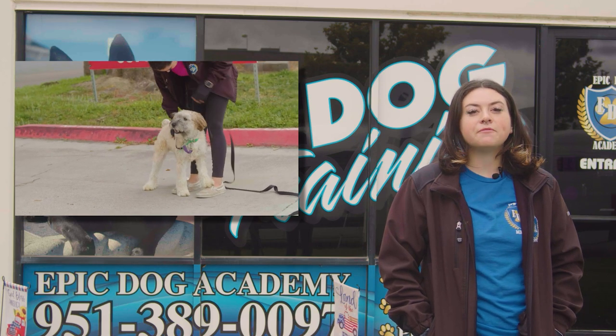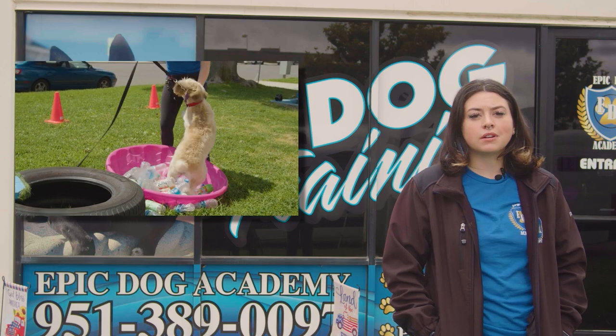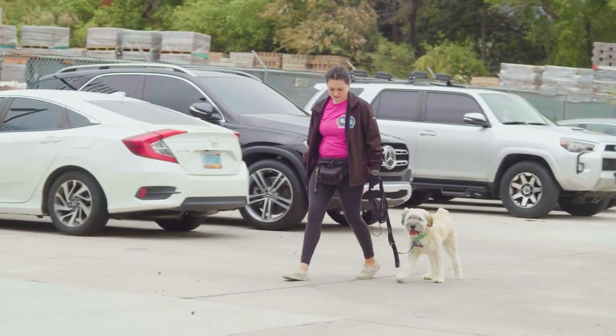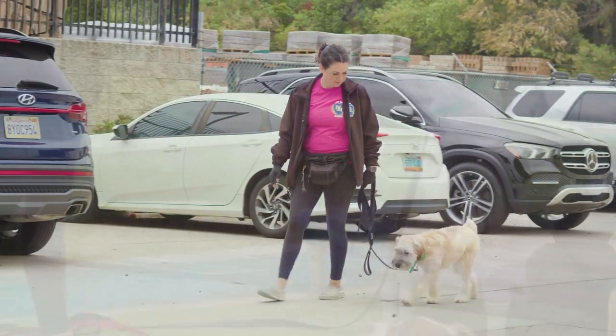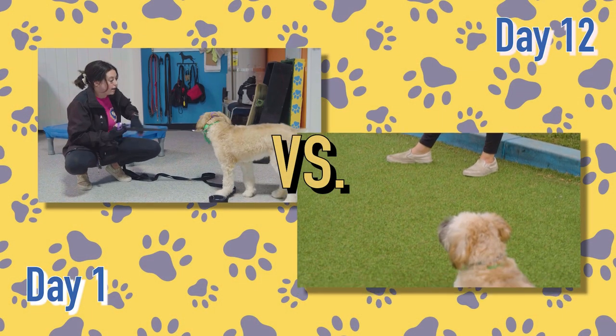Today is Willow's last day of training and she's doing so well. At the beginning she was really struggling with typical puppy behaviors, and we've really worked through all of that. She's doing so much better — she was one of my favorite dogs to work with, super fun, super sweet, super cute. I'm really excited to see how her owners react to her training.